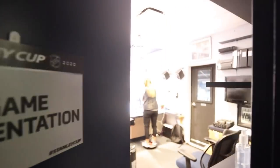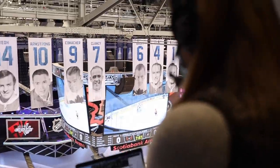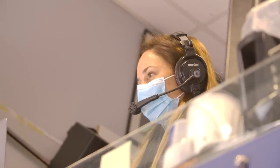The Maple Leafs organization has been huge in helping us. We've definitely relied on their game presentation department, specifically Taylor. She's been managing all the different sound effects and situational tracks, and I've been doing more of the visual work up on the video board.